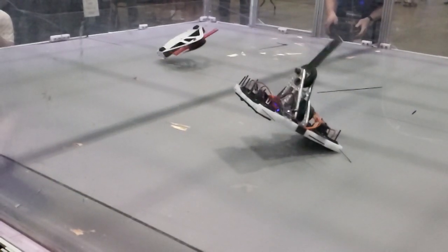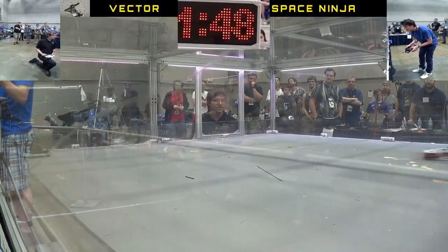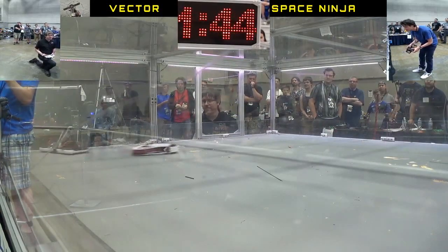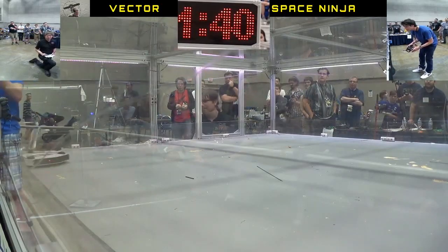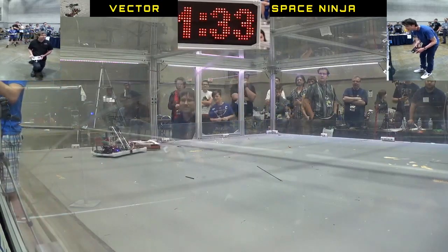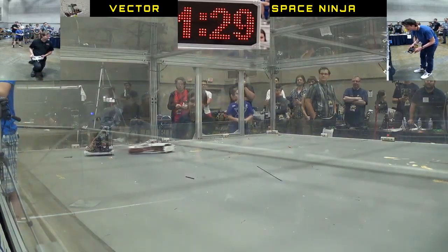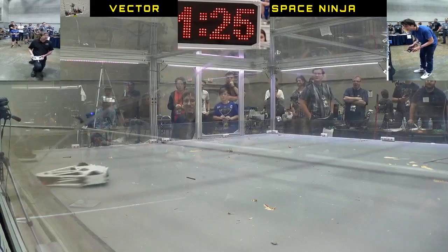Right off the bat, he gets a couple of pretty big hits in, but I'm still driving around well because all the bending is on the top — no big deal. In that first exchange, I think I damaged one of his wheels and bent the side of his vertical pretty good. You can see it right there, and it's more visible in another shot in a second.